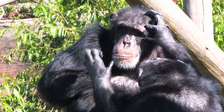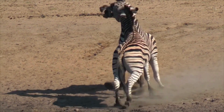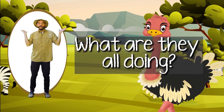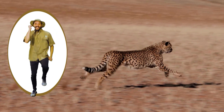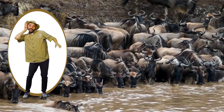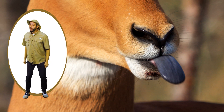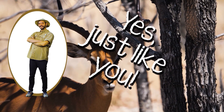Here in the savannah there are animals, animals are everywhere. What are they all doing? Run real fast, run real fast. Listen for rain, listen for rain. Stick out your tongue, out your tongue. Yes, just like you.